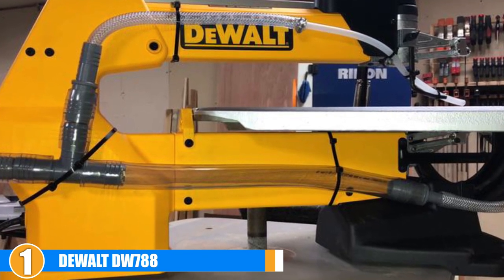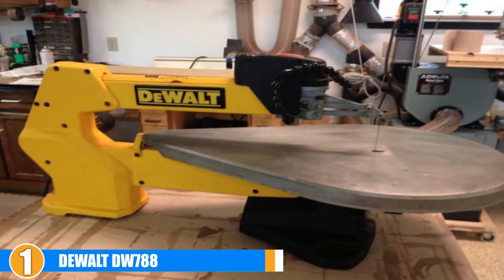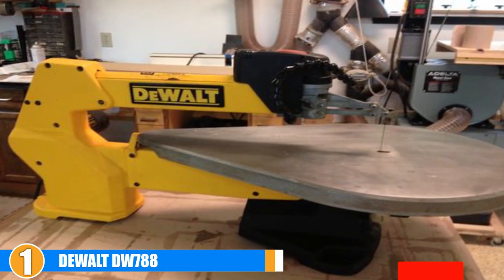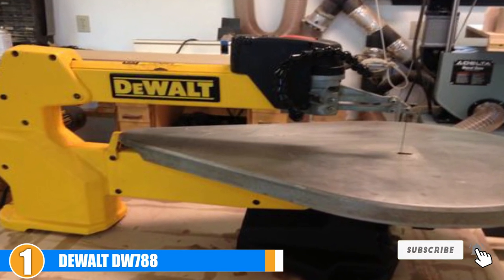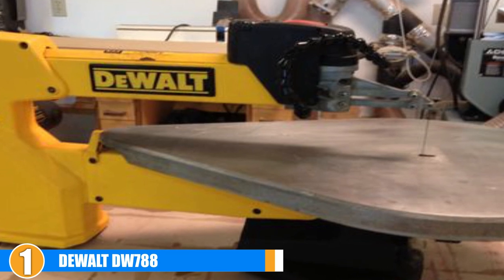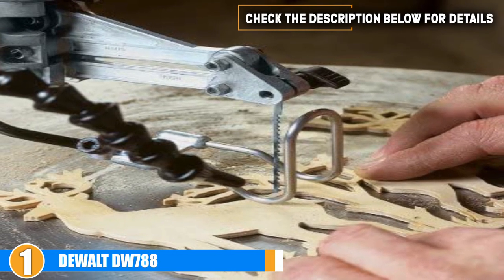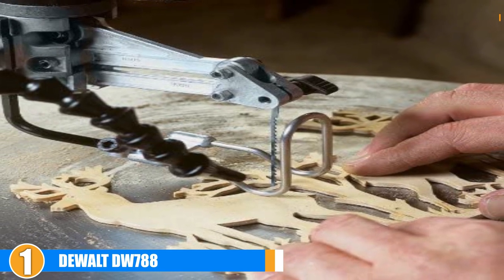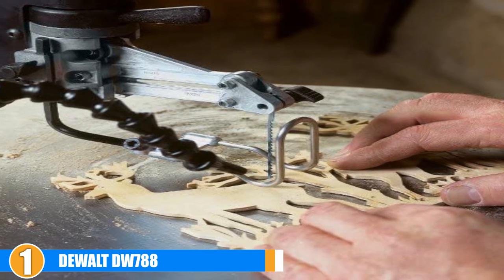With a throat length of 20 inches, you should have plenty of room for cutting a wide variety of different size materials. Since the arm lifts, the blade can be threaded through the material to make it easy to reach inside cuts. If you need a bevel, the table tilts 45 degrees each way. With the 1.3 amp motor, this saw is capable of blade speeds between 400 to 1750 SPM.